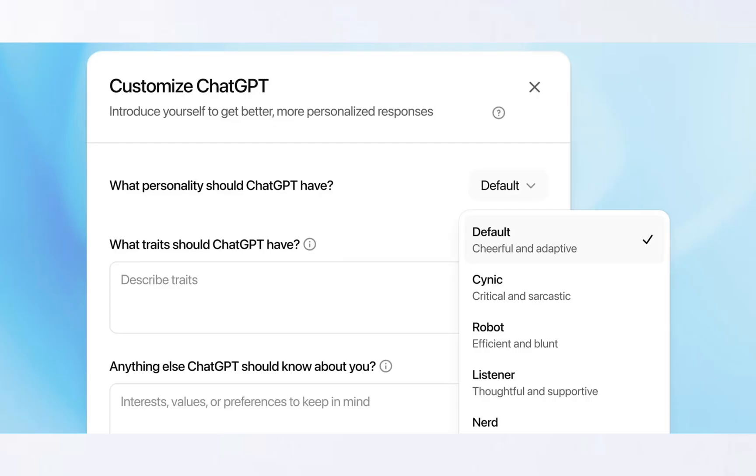The next thing is they're making it very personalized. You can now make ChatGPT have whatever personality you want to give it. If you want it to be a supportive, friendly AI model, it can be that. If you want it to be a very sarcastic model, it can be that too. They're making it very personalized.